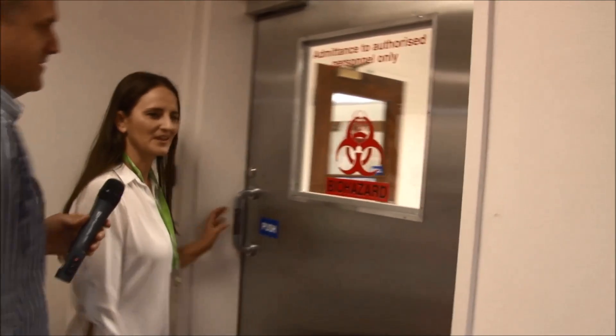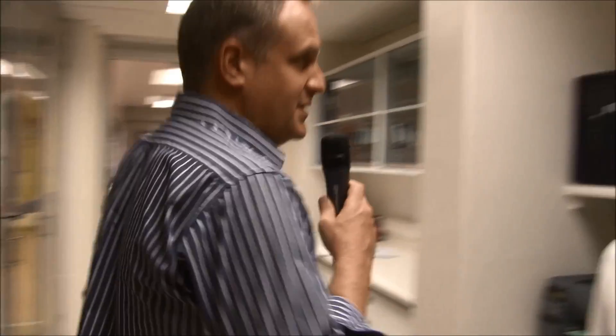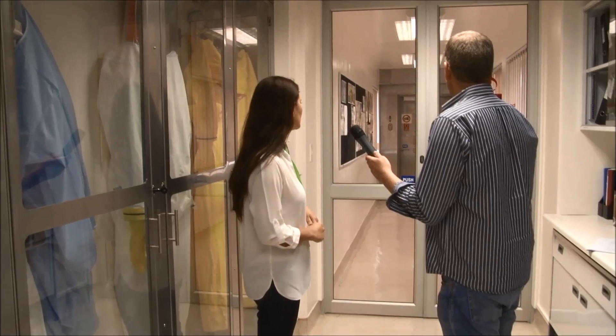This is door 1, on the way to the Ebola lab. This is the only BSL-4 laboratory in Africa, so we can't go further than this point right now.